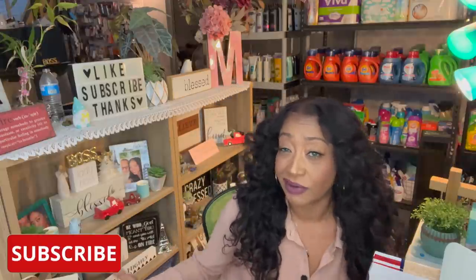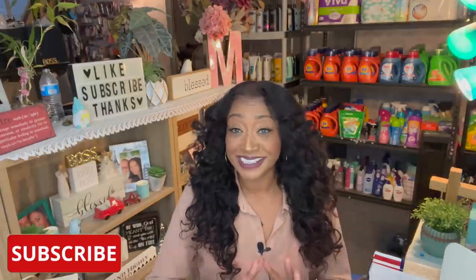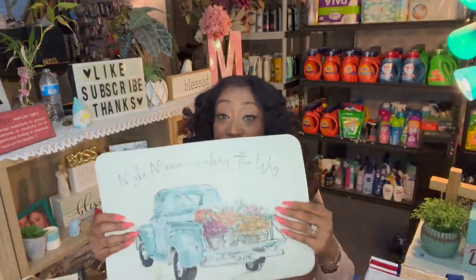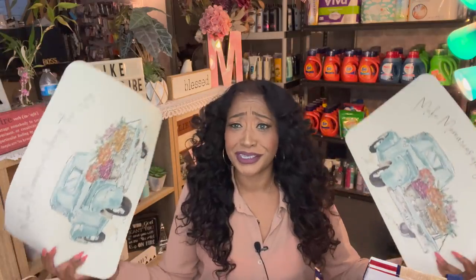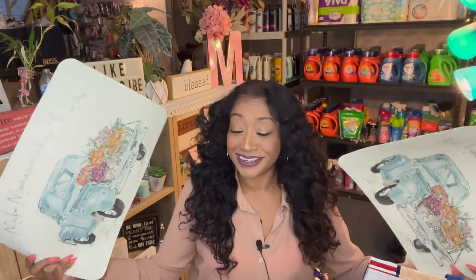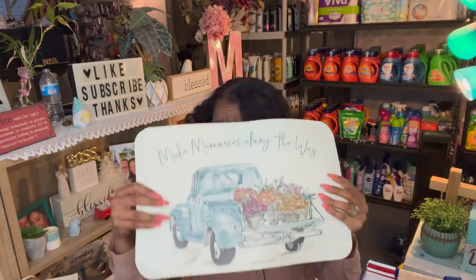If you guys watched my Hobby Lobby shop with me, 90% off, you know I picked up some pillows for the backyard. We have a little sitting area and I needed to replace the pillows. I got so lucky because they have a truck on it, very similar to this. So I picked up two of these for our little end tables. These match the pillows exactly and it says 'make memories along the way.' I really, really like those.